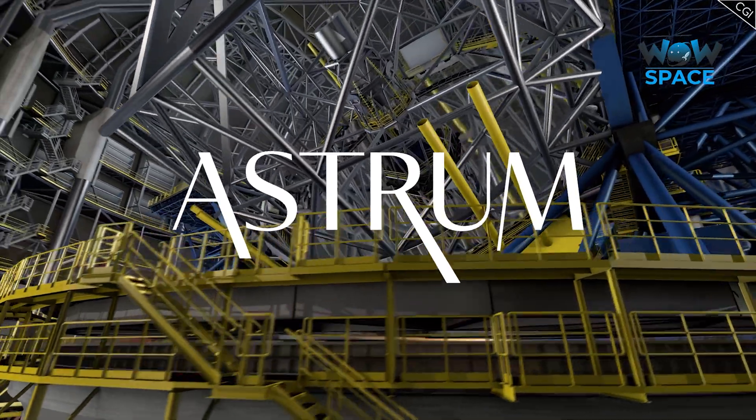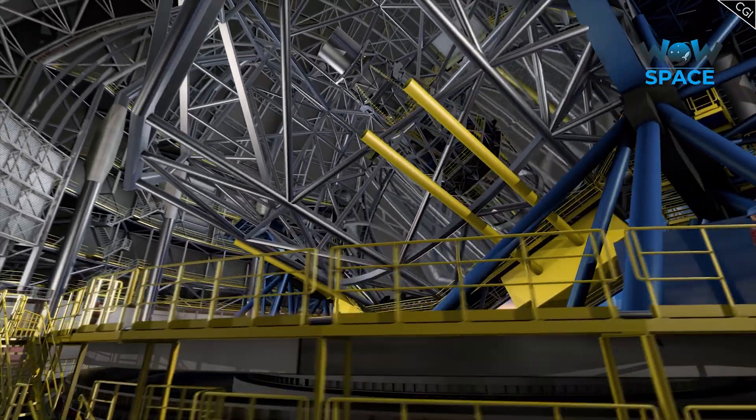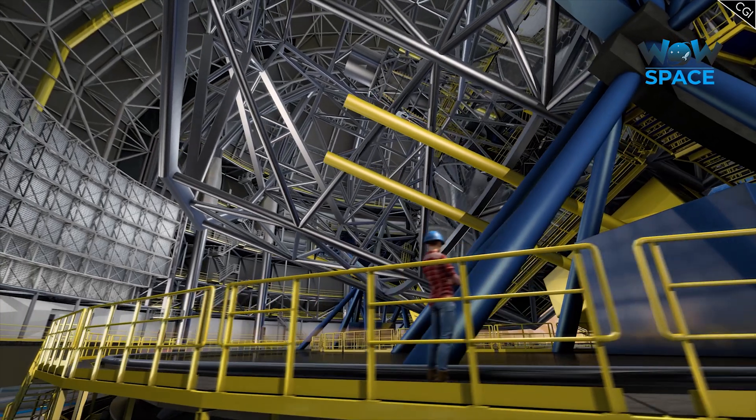I'm Alex McColgan, and you're watching Astrum, and together we will explore the ELT and see why it may be the most exciting telescope project of the decade.